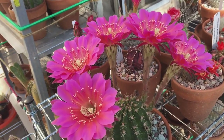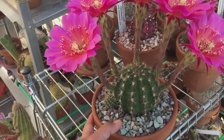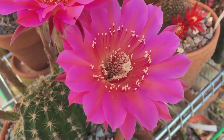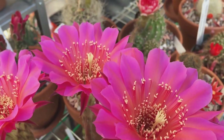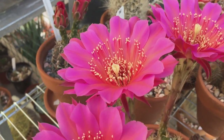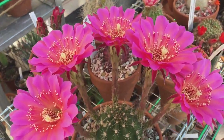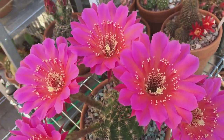Can you hear that bird in the background? I love the sound of birds. Let me give you a closer look at the flower. I don't know if this Echinopsis Rainbow Burst is self-fertile or has to be cross-pollinated, but I will try to pollinate these flowers.